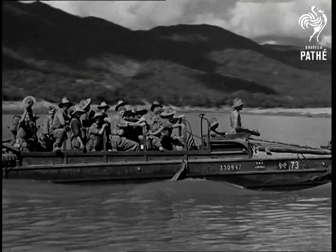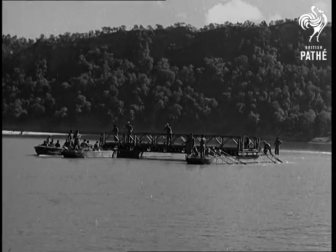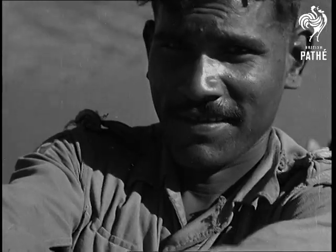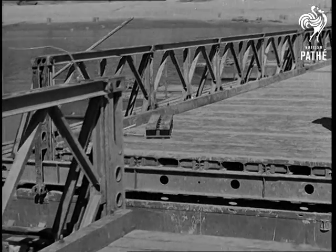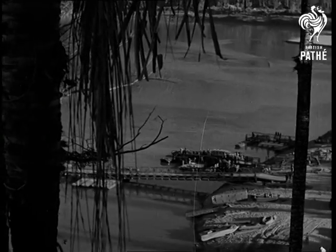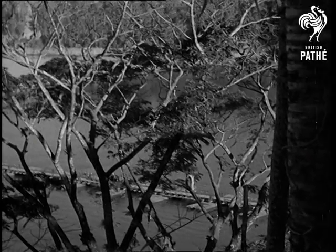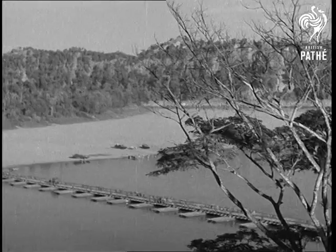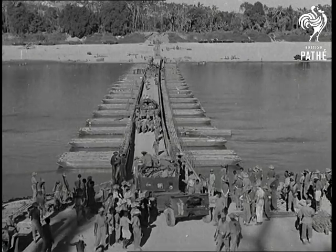The Japanese were shelling the banks of the river, so the pontoons were assembled round the bend and brought into position by motor boat in a few minutes. There it is — the finished job. The first bridge ever built across the Chindwin River, and the largest floating Bailey Bridge ever built anywhere in this war. 365 yards long. Well done, the sappers.